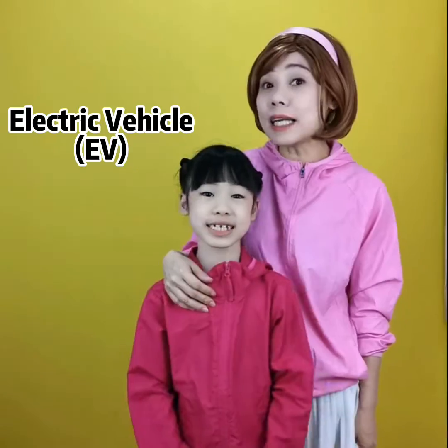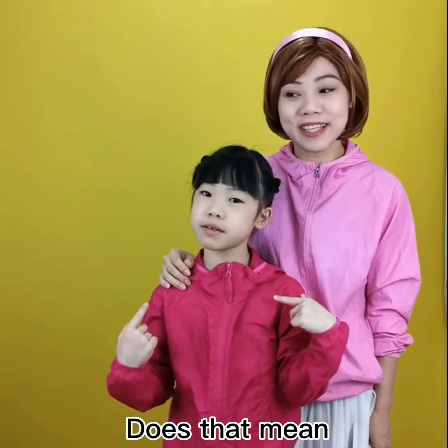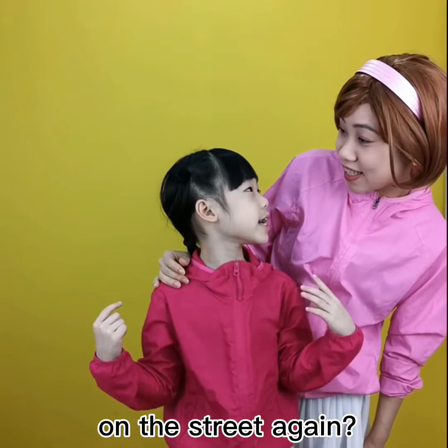Exactly! Electric cars are more eco-friendly. They do not pollute the air. Does that mean my face won't have to get dirty on the street again?